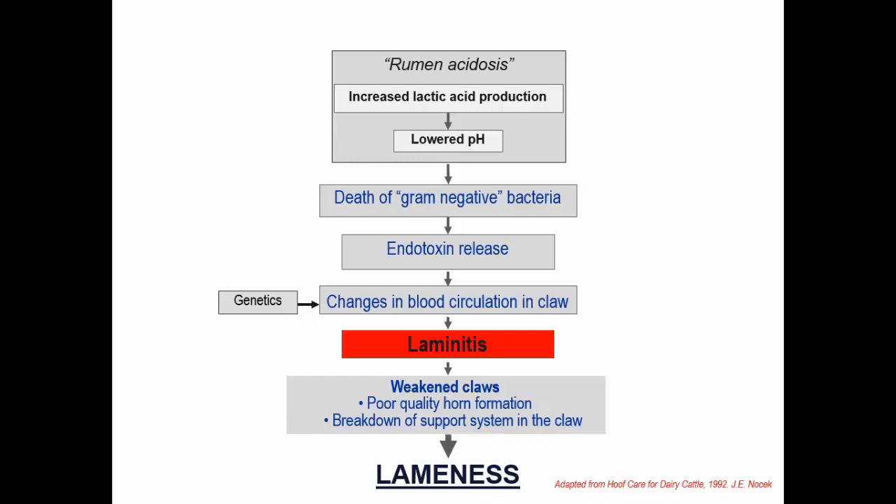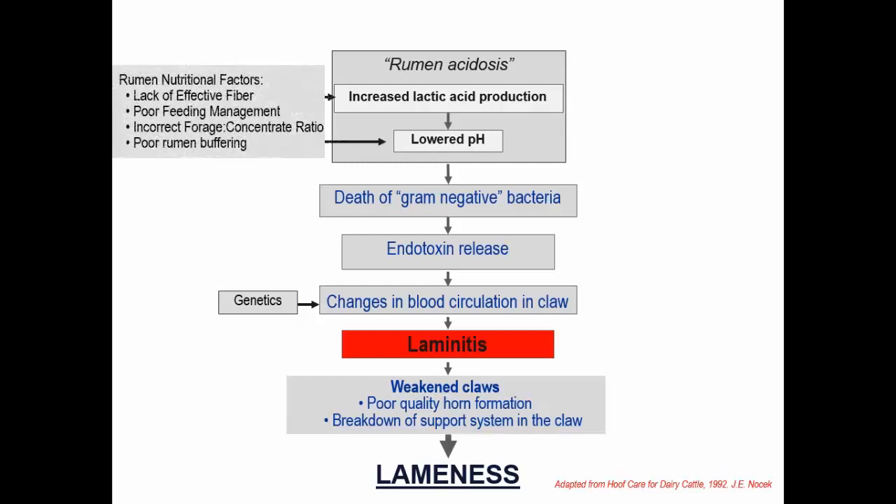However, support for this concept has not been completely positive. We can recognize a lot of endotoxin release in the rumen with low pH, but we don't see it in the blood—at least not all studies show that. Coming back to this, rumen acidosis, lack of effective fiber in the diet, poor feeding management practices, improper forage-to-concentrate ratio, and poor rumen buffering can all lead to more rumen acidosis.